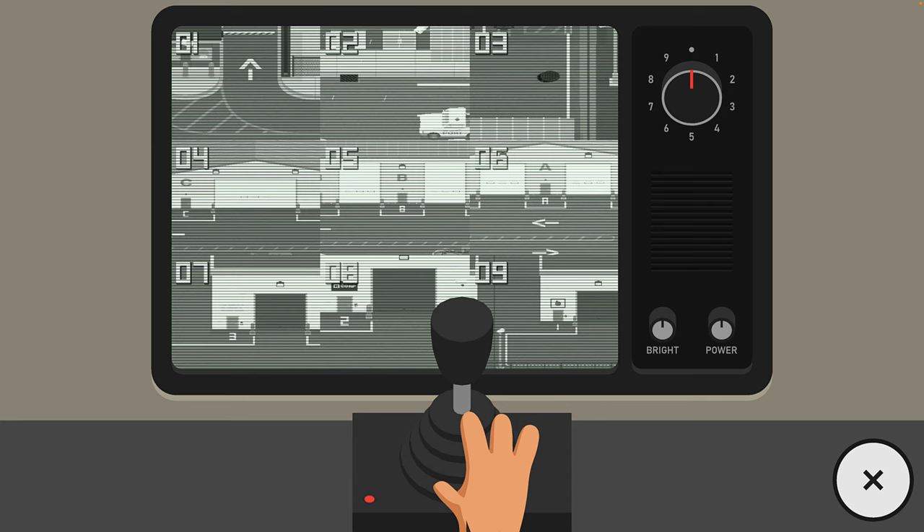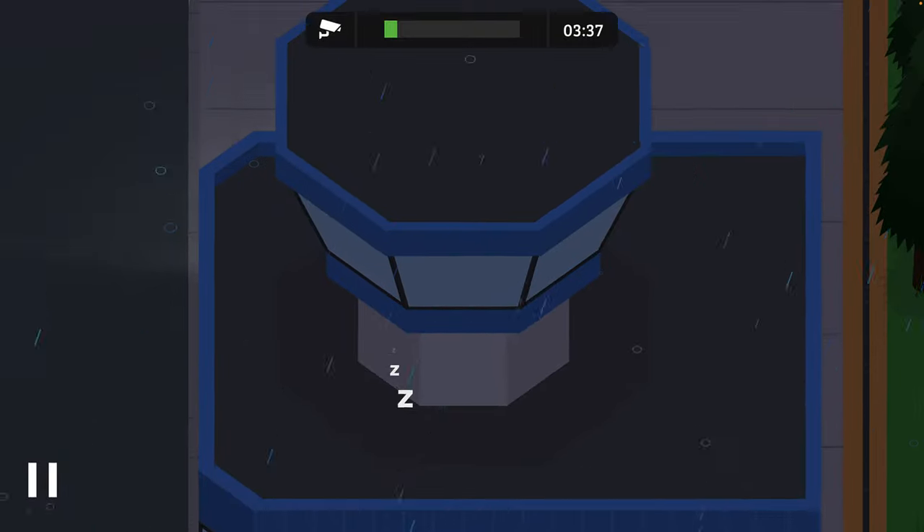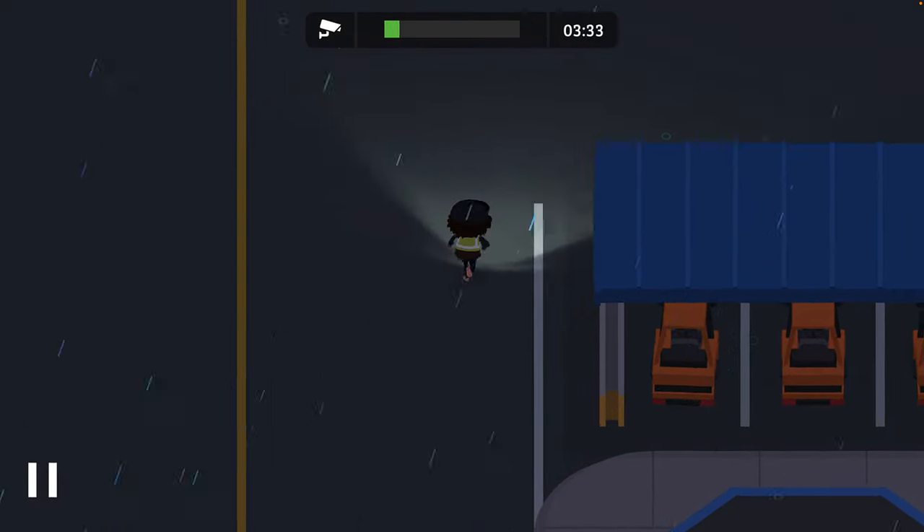Have you ever thought it's funny when it's raining it only shows up on camera? Like your supervisor said when he gave you the job, you can actually also patrol as well as just check the cameras.